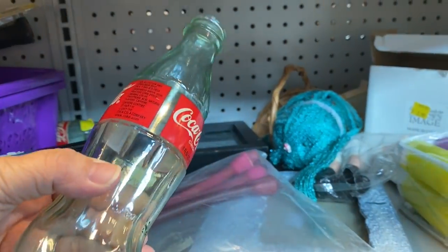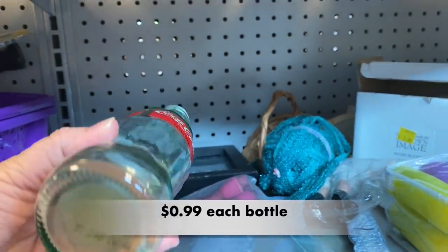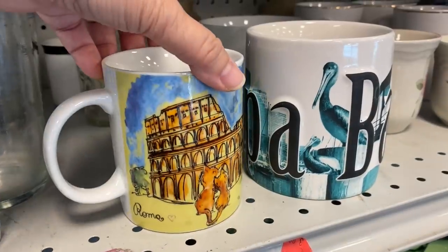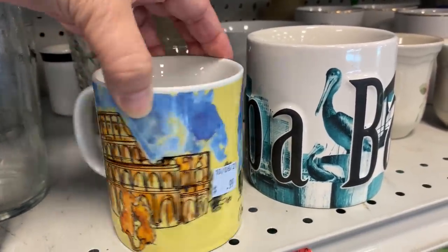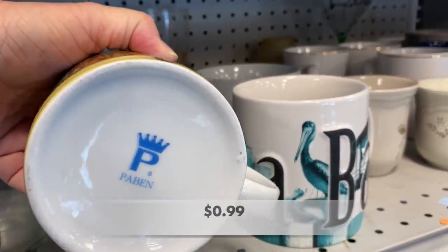I found some glass Coca-Cola bottles, but they don't look very old. And I loved this mug of the Colosseum in Rome — look at those darling kitties!